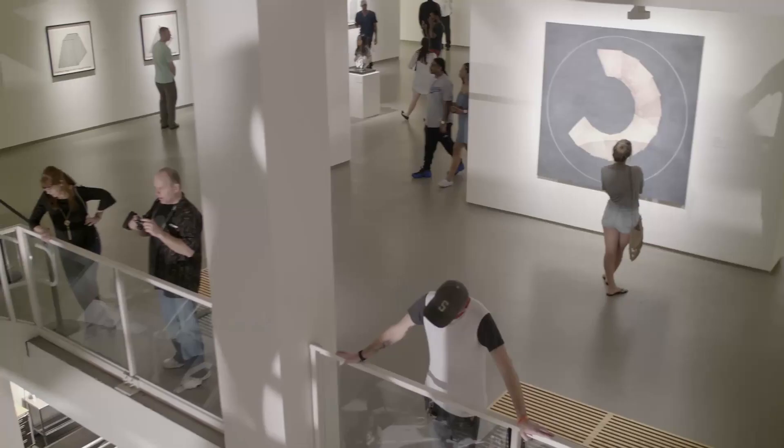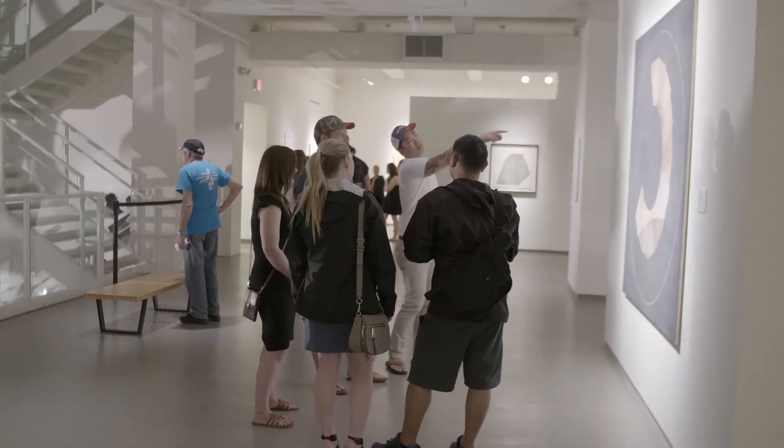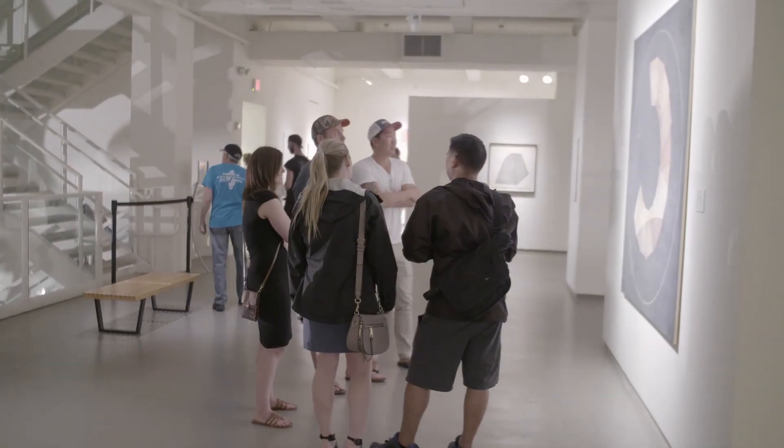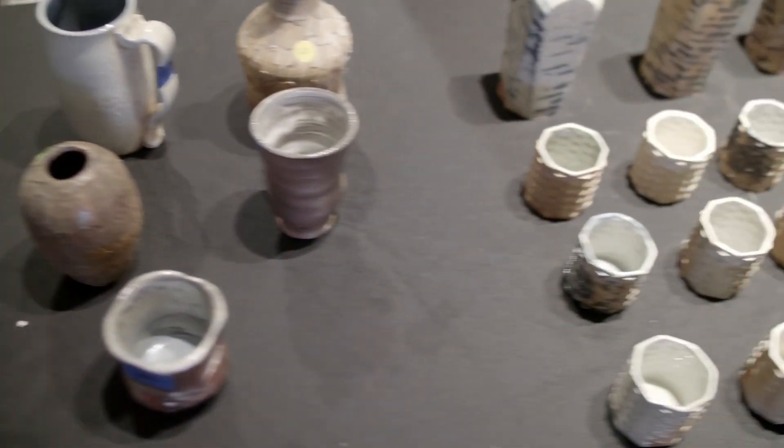I'm Kirsten Williams and my major is BDP, which is printmaking, painting and drawing, and I'm a junior. As a student it's always resourceful to come here during class time and get inspiration from other artists. Just looking at all this work is surreal. It gives young artists an opportunity to show their work.